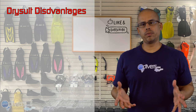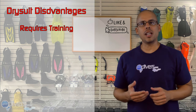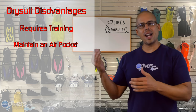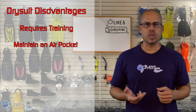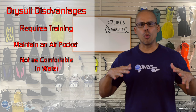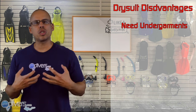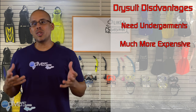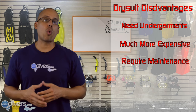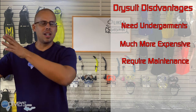Now for some disadvantages of the dry suit. First, a dry suit requires training — in order for you to dive dry, you're likely going to have to take a course to learn how to use one. Second, you have to maintain an air pocket when diving a dry suit, which means you're more task loaded than when diving a wetsuit; you need to add air as you descend and possibly remove air as you ascend. Dry suits are not as comfortable to dive in underwater, and a wetsuit tends to be more movable, especially when wet. In order to maintain warmth in a dry suit, you have to purchase an undergarment. Dry suits are significantly more expensive than wetsuits, especially when you factor in the undergarment. And lastly, dry suits require maintenance over time — you have to maintain the seals on the wrist and the zipper, which is an ongoing expense that the wetsuit does not have.